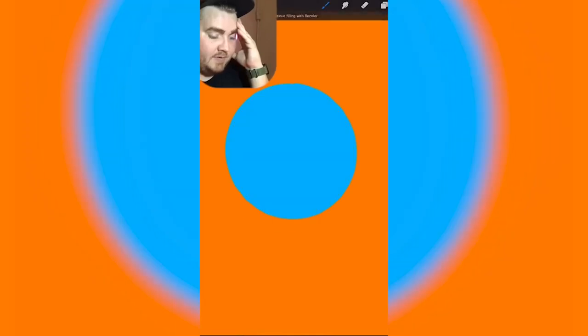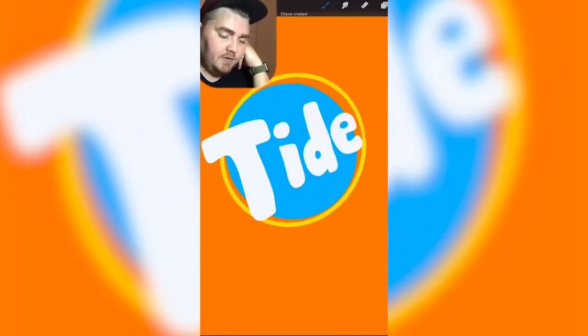I feel like it's blue — like a blue circle. Is it maybe yellow underneath? The colors are right, they're just in the wrong order. It's like a bullseye. I did pretty good today.